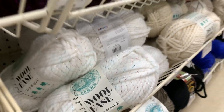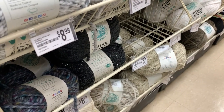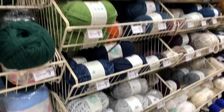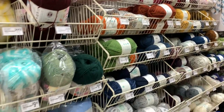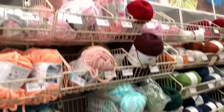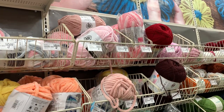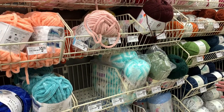Over here they have the flecked yarn — you can see all the different colors — and this again is the Wool Ease Thick and Quick. They also have some Lion Brand Pound of Love — it's always nice to get the bigger skeins so you don't have to tie ends together on a bigger project, and it's more affordable.